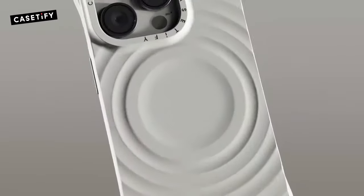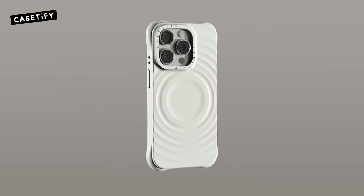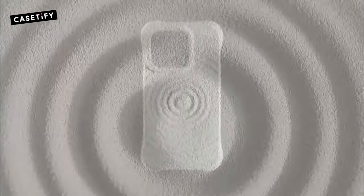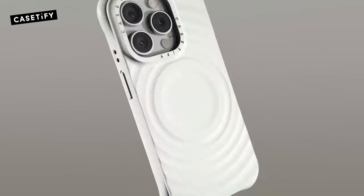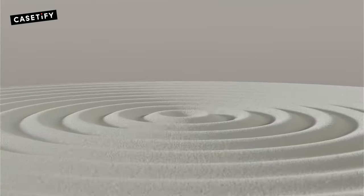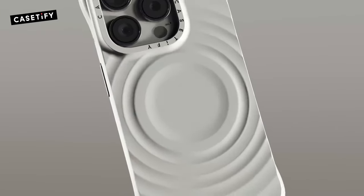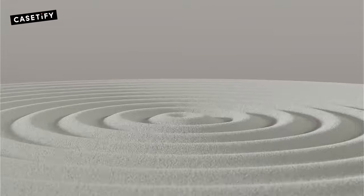The seamless access to camera controls makes capturing those spontaneous moments a breeze without fumbling around. This case is fully compatible with wireless charging and MagSafe, so you won't have to sacrifice convenience for protection. Simply place your phone on the charger and you're good to go. I recently dropped my phone while rushing out the door, and the case held up like a champ — no scratches or dents on my precious iPhone. That's the kind of peace of mind any user would appreciate.